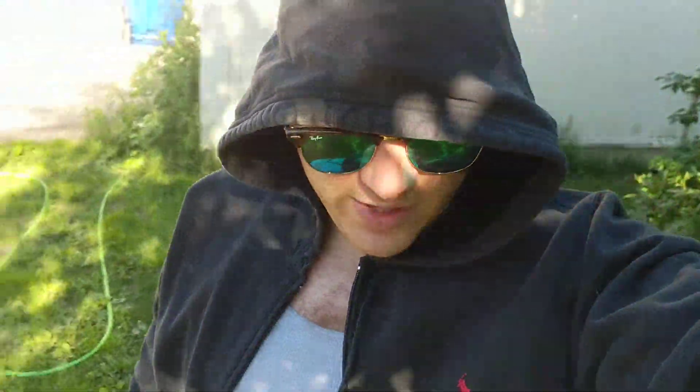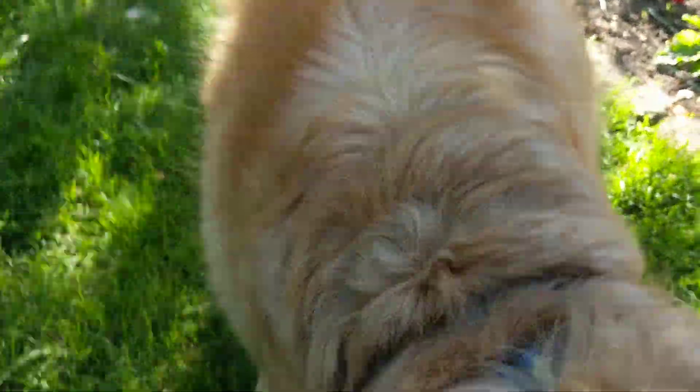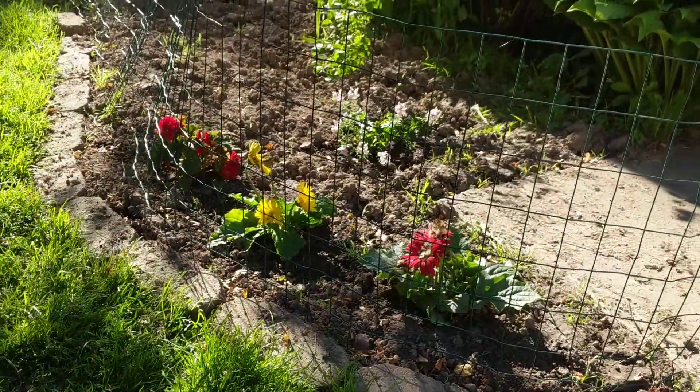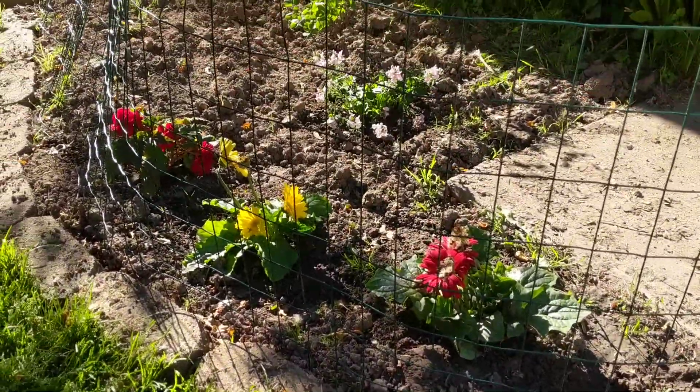Just doing a quick garden update. That's Mr. Siggy. You having a happy day? So I got some more flowers in the ground. Pretty little flowers, whatever.